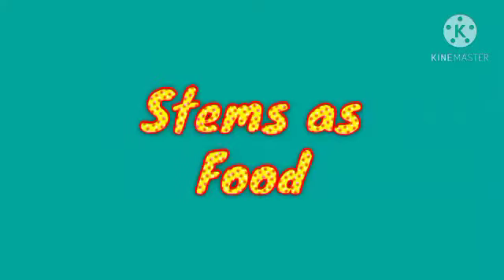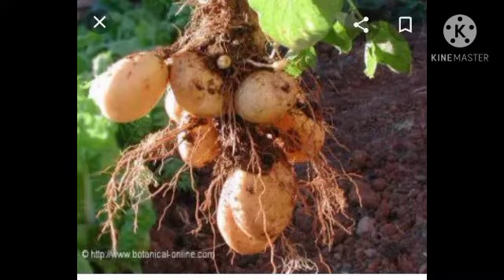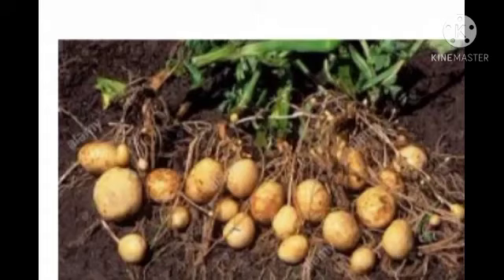Look at the first one. It is potato. Potato is an underground stem of a plant. Potato is an underground stem of plants used as vegetables.